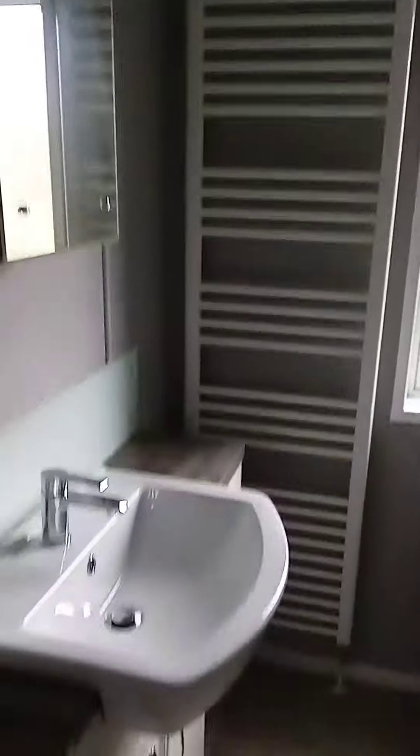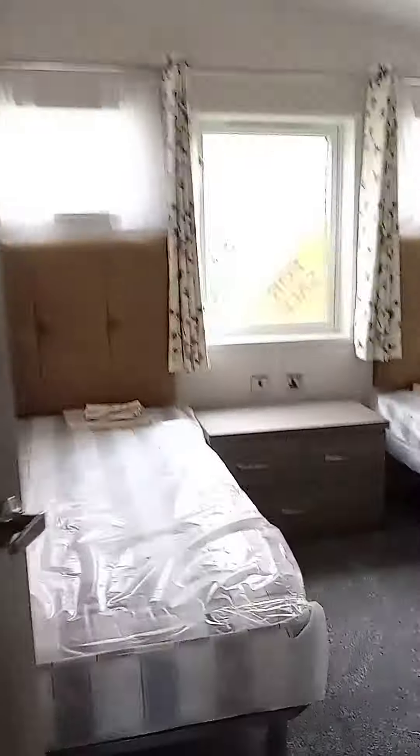The bathroom is Jack and Jill to the twin bedroom. You've got the tower radiator, the sink, and the mirror. Into the twin bedroom — you can access the bathroom through that door. There's a double wardrobe, space up top for a plug socket and TV, and full-size three-foot beds.